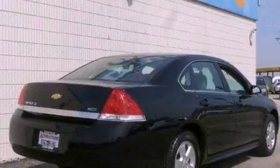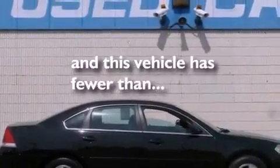Additional features include an anti-lock braking system, side impact airbags, latch-ready child seat anchors, and air conditioning with automatic climate control. This vehicle has fewer than 37,000 miles on the odometer.